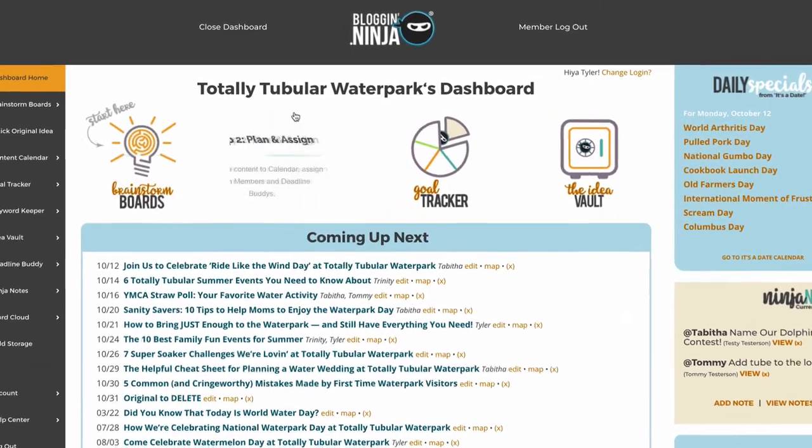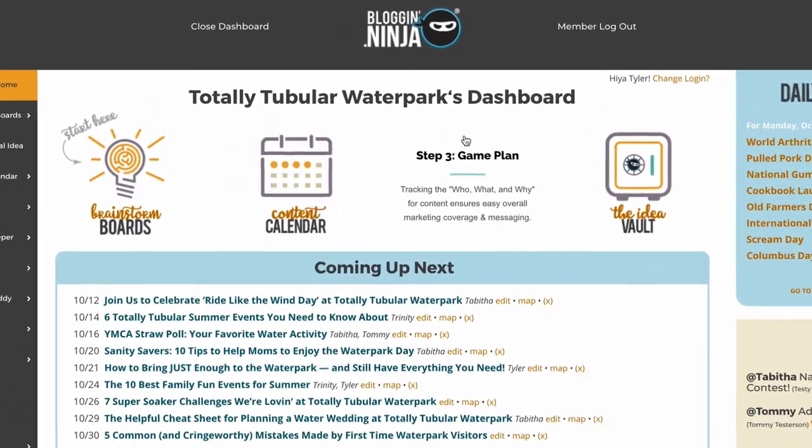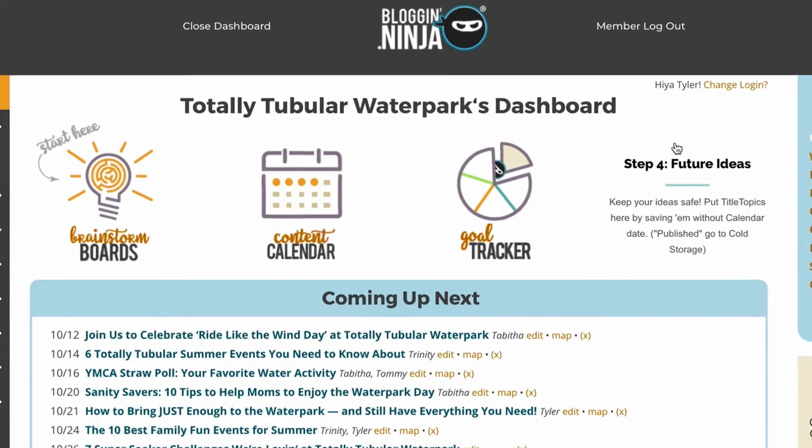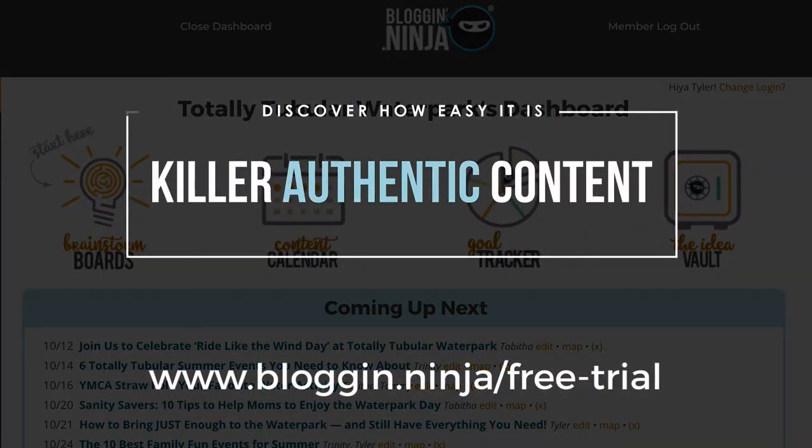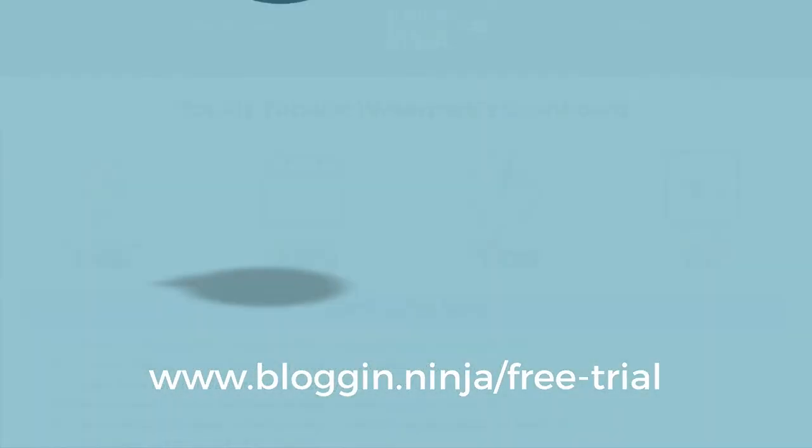Blogging Ninja's got everything you need to connect with customers. So what are you waiting for? Our free 30-day trial lets you discover how easy it is to create killer authentic content in minutes with Blogging Ninja.